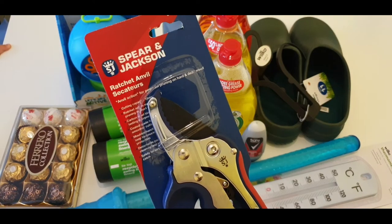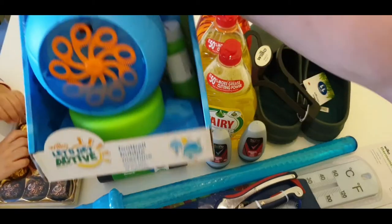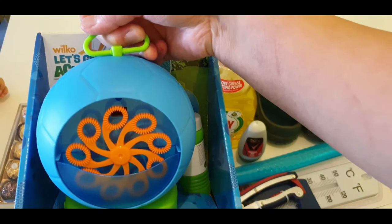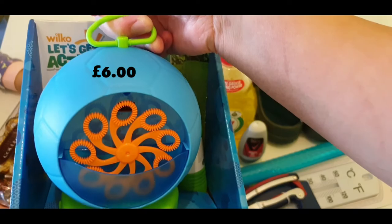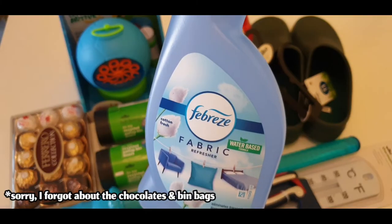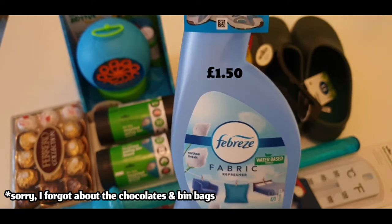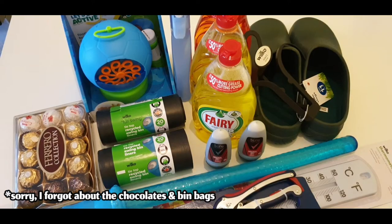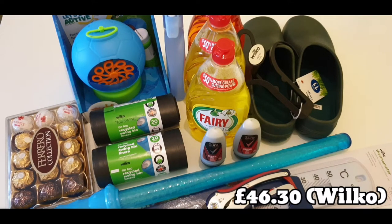He also bought Spears and Jackson for twelve pounds, and for our baby girl again, a football bubble machine for six pounds. Next is fabric refresher for one pound fifty. That's all from Wilko.